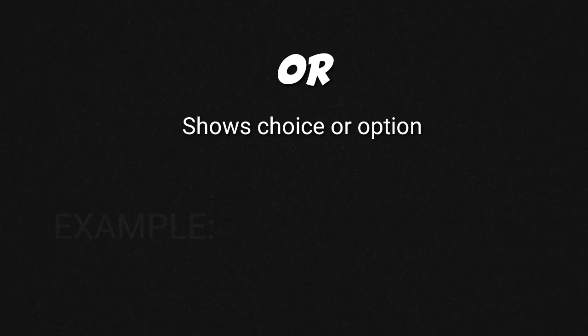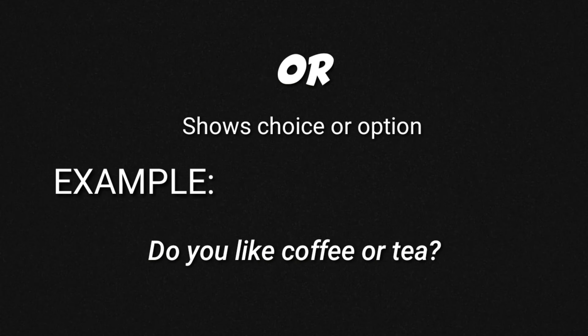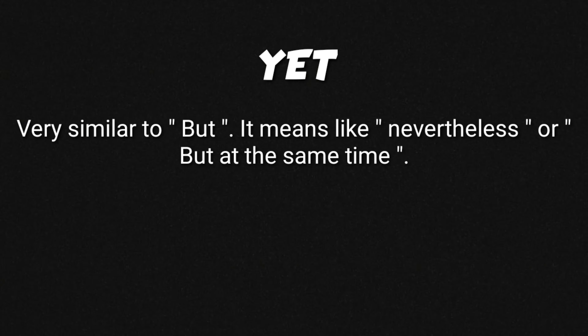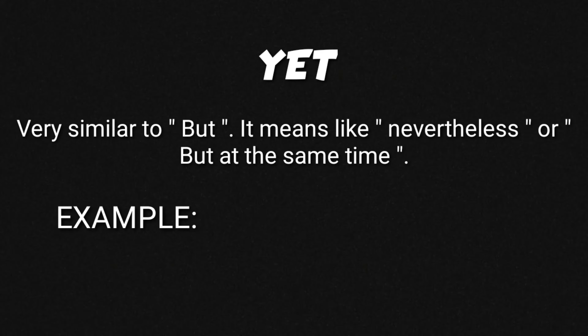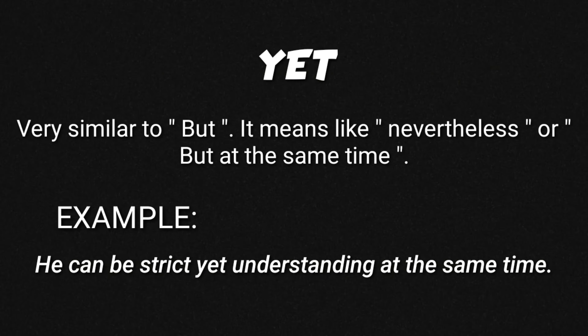For example: 'Do you like coffee or tea?' In this example, you are given a choice — coffee or tea? Yet. This conjunction is very similar to 'but'. It means something like 'nevertheless' or 'but at the same time'. For example: 'He can be strict yet understanding at the same time.'